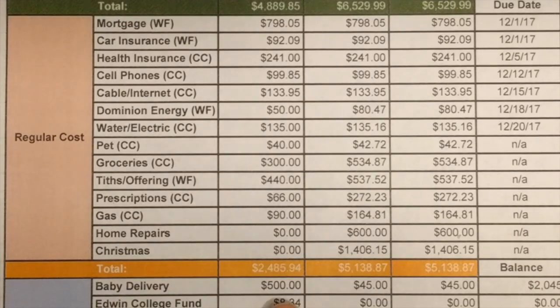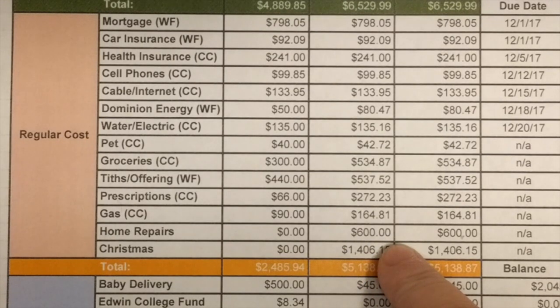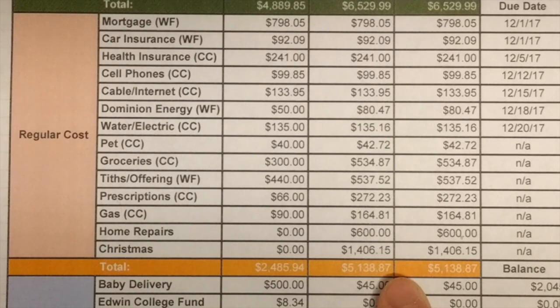Home repairs — we had zero budgeted and this is the first charge of many you'll be seeing. Our bathroom flooded. We got about $800 back from our insurance, however there are more projects needed than the insurance covered, so we have been pulling from our emergency fund. With an income of $6,529.99 you'd think we shouldn't have needed that extra $600, but we did not budget for Christmas — we spent over $1,400 on Christmas. That brought our total bills to $5,138.87.